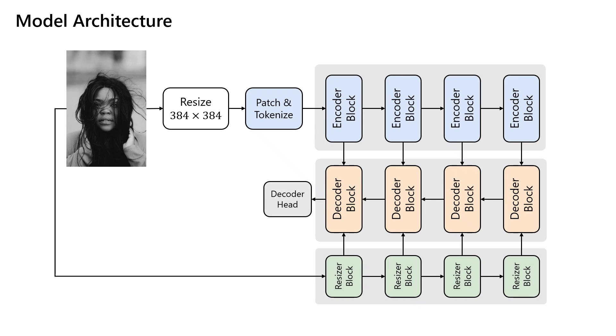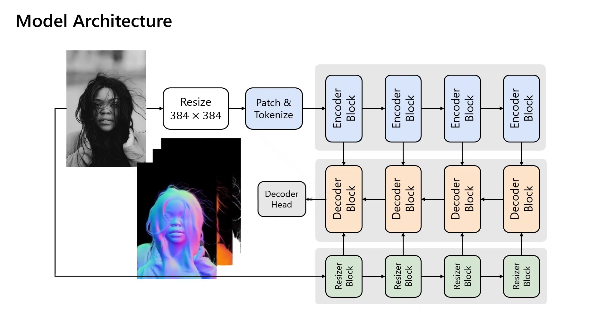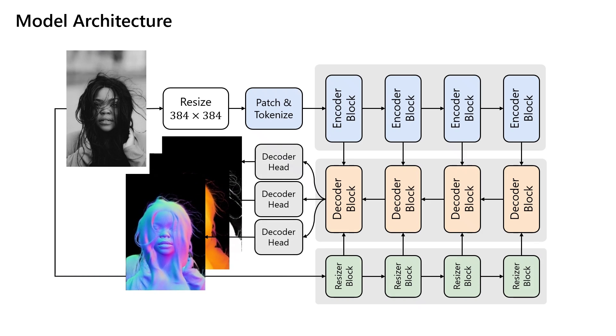We use the same architecture for soft foreground segmentation, depth estimation, and surface normal prediction. Since we use the same architecture design and same training dataset across all three tasks, it is feasible to extend the model into a multi-task one by adding decoder heads. This is computationally advantageous over running three separate models when all three output modalities are needed.